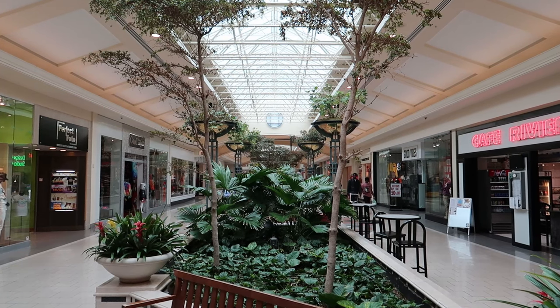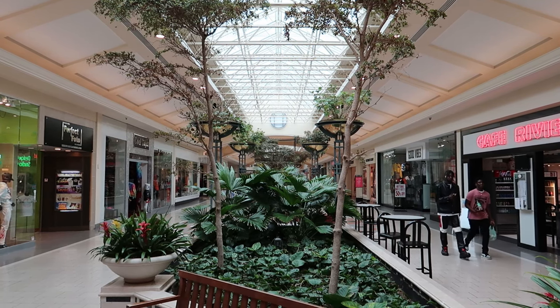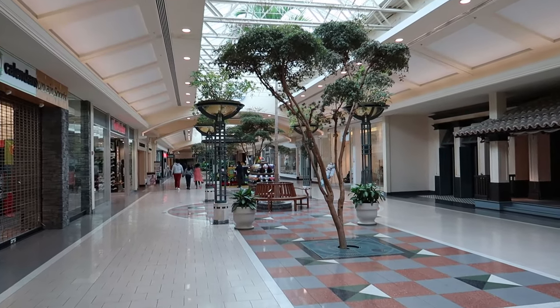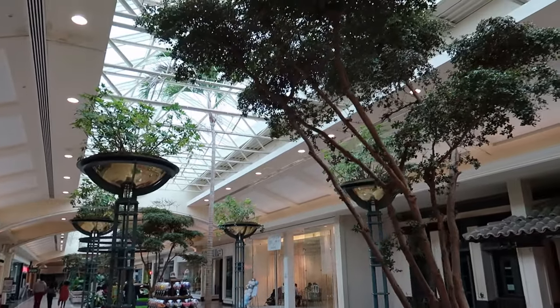I have heard that some people consider this mall to be a dead mall, and I would agree that it shows signs of struggle, but overall it seems to be holding on. There were some vacancies here and there, but it seemed pretty full and had decent foot traffic on the day that I visited. I'm keeping my fingers crossed that this mall will continue to stay open in the future — I guess only time will tell.